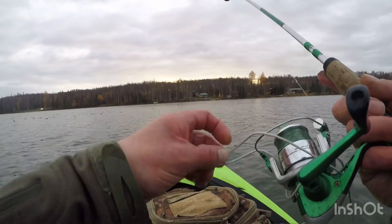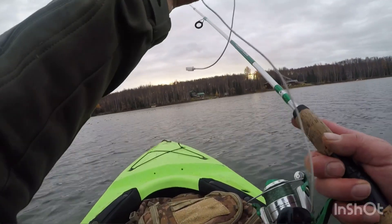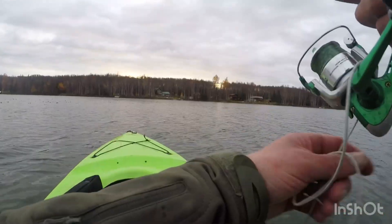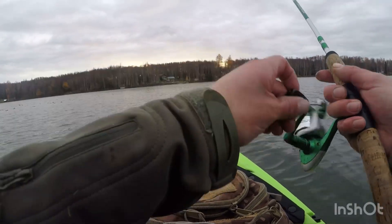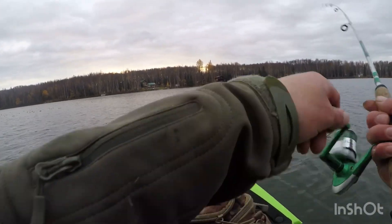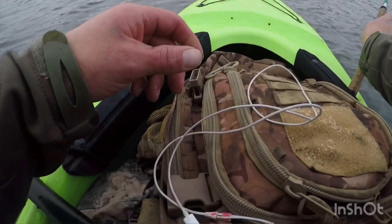I just lost one - damn, I wrapped my headphones up. Oh my gosh, I'm lucky I didn't rip my phone into the lake! Holy smokes. Alright guys, let me fix this mess and we'll see you in a bit.